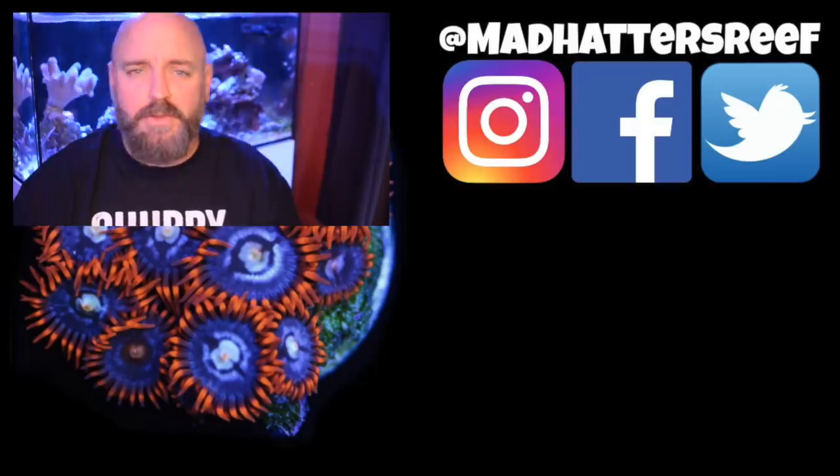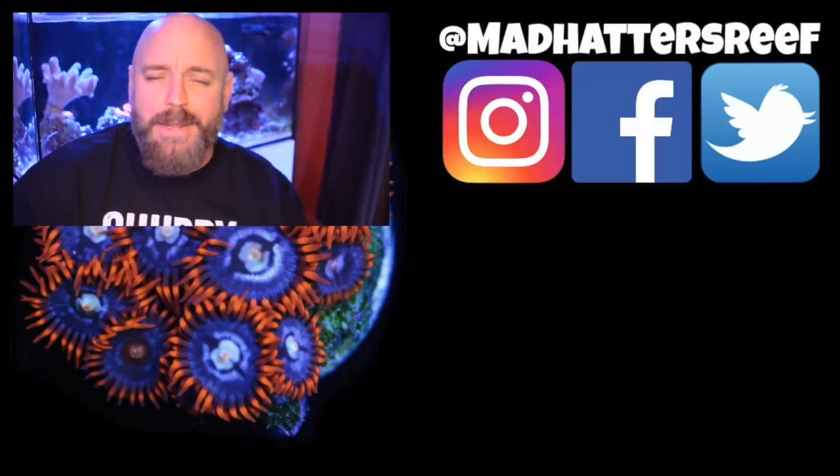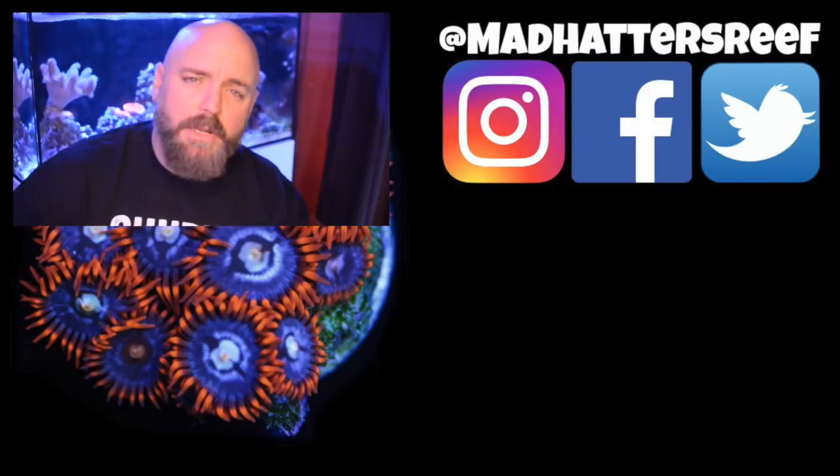That's going to do it for today's video. Thank you for joining me. If you're new to the channel, don't forget to hit that subscribe button and the bell so you can be notified every time I upload a new video. If you enjoyed this one, make sure you hit the thumbs up — I'll see you next week right here with a brand new video.